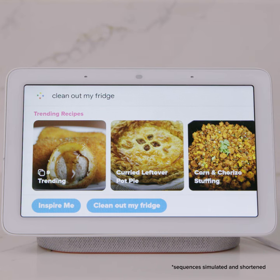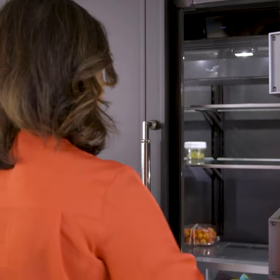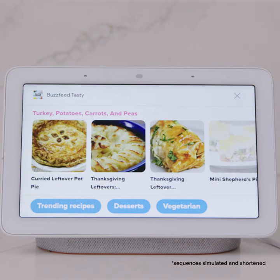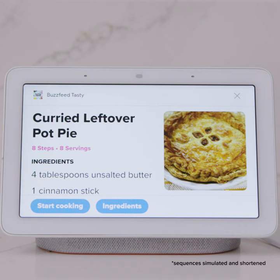Hey Google, ask Tasty to clean out my fridge. All right, let's start by seeing what you already have at home. Turkey, potatoes, carrots, and peas. Sure, turkey, potatoes, carrots, and peas. Here's what I found.